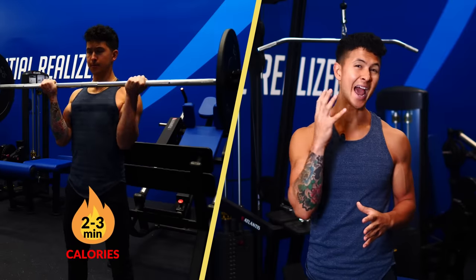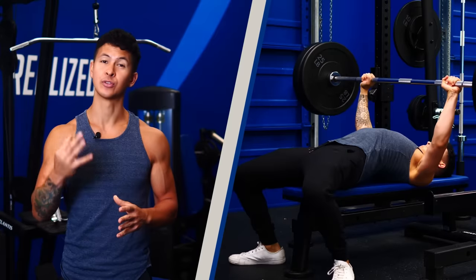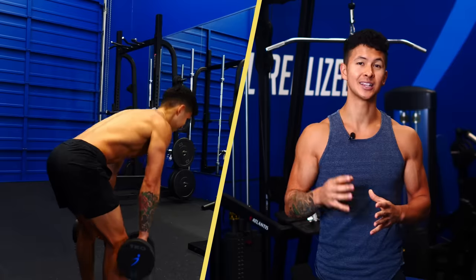Lifting weights is great for building muscle, but not so great for burning calories. In this video, I'll explain how that affects your ability to build muscle and lose fat, and then cover three tweaks that you can make to increase the number of calories you burn during your lifting workouts. By the end, we're going to apply this to a full body workout that you can get started with right away.